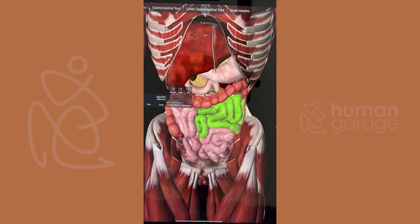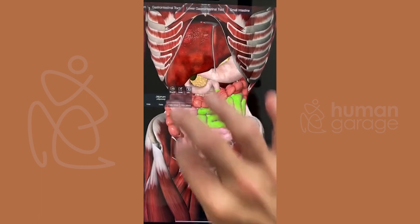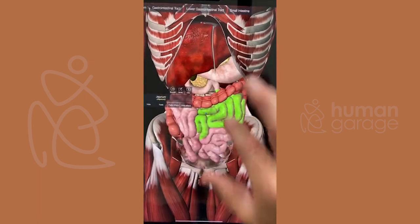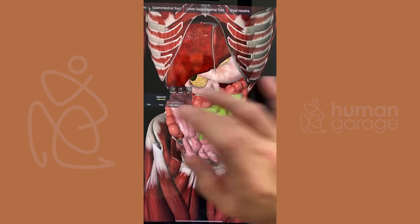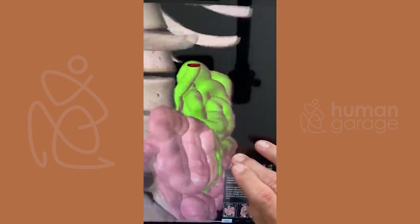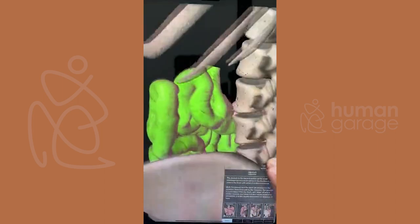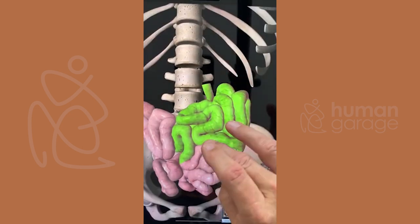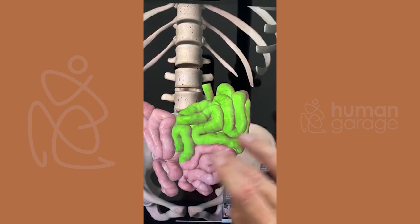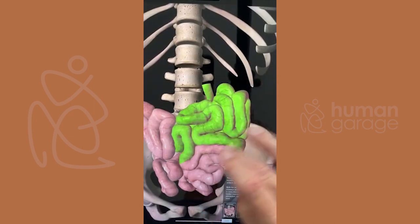Now we have the intestines. Why do we have all these different versions of intestines, these little areas? We kind of know what some of the functions are, but I don't believe we know them all. The very first part comes right from the stomach — this area gets a lot of processing power.